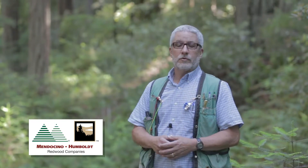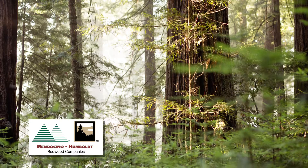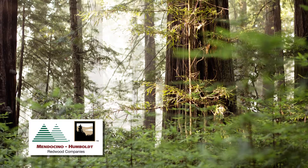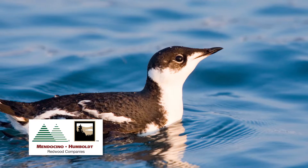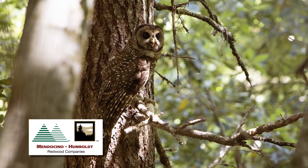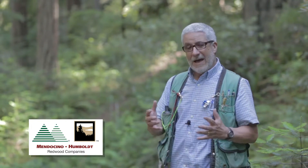At the landscape level, we have these large conservation areas which include the largest unharvested old growth stands on the company ownership. These were set aside as part of the conservation plan for marbled murrelets, spotted owls, and other species. There are over 6,600 acres of conservation areas on the property. This one at Allen Creek is about 2,300 acres total, of which about half is unharvested old growth.